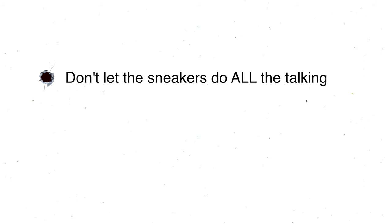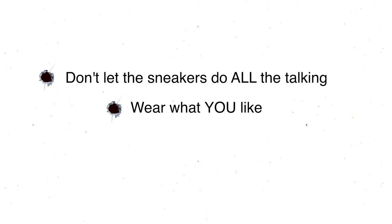So remember, four crucial tips when it comes to your Jordan 1s: don't let the sneakers do all the talking, wear Jordan 1s that you like, keep proportions in mind, and lace swap. Four things that can improve how you look in Jordan 1s. Comment down below what your favorite Jordan 1 is this summer. Leave a like on the video — it helps me out a ton and helps me grow. Subscribe to the channel if you haven't already. Appreciate you guys for watching and I will see you in the next one.